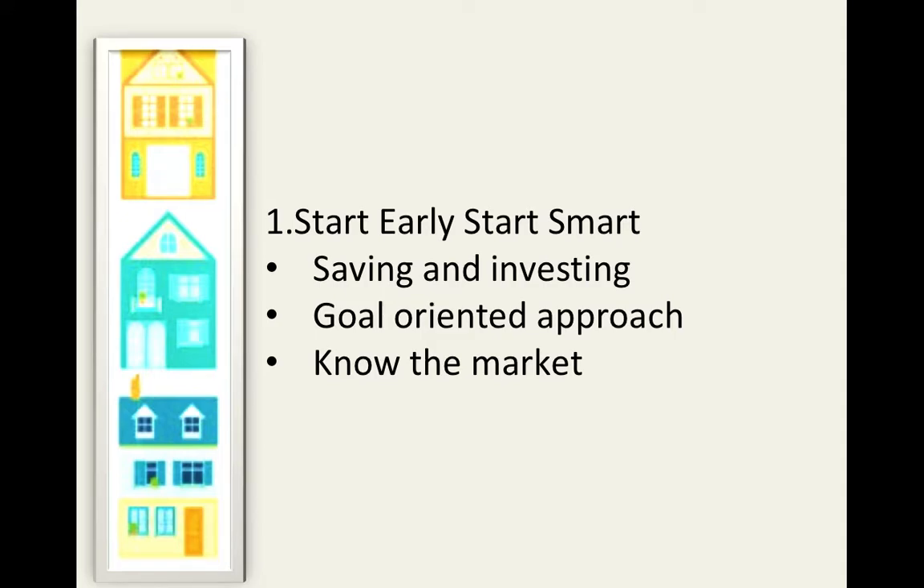Buying a house needs planning well in advance. Arranging the down payment is a long-term project and it needs a good deal of discipline and dedication. You can save for it through an investment instrument such as mutual funds, fixed deposit, or others. You must pick an instrument based on the time that you have in hand. To get a better idea of what your down payment would look like, make sure that you're analyzing your real estate market or possible locations of your dream home.